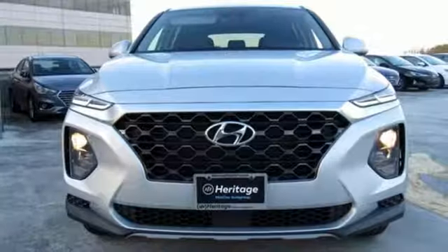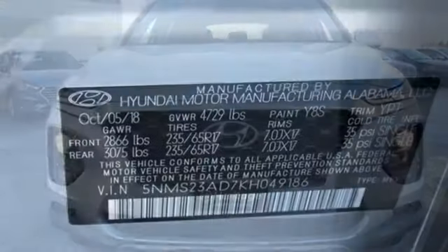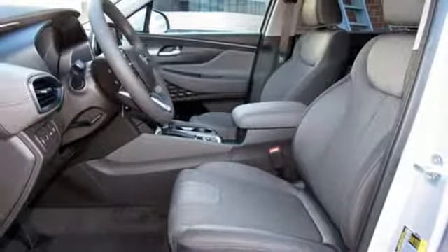It comes with all the amenities you need: automatic transmission, manual tilting steering column, Bluetooth streaming audio, manual telescoping steering column, and external memory control.